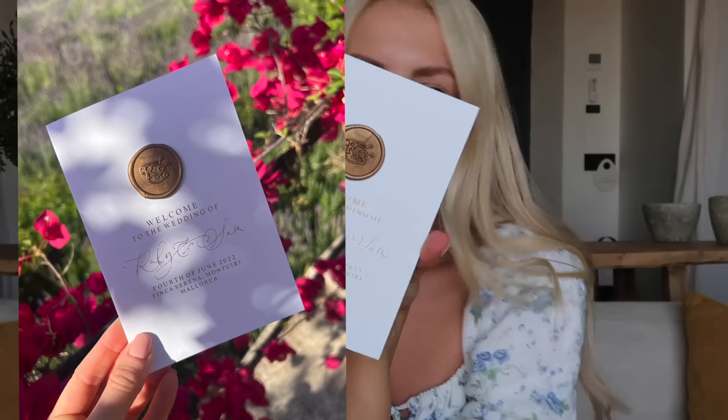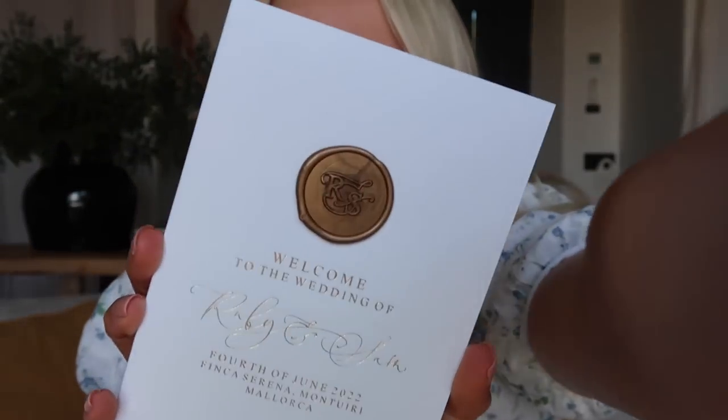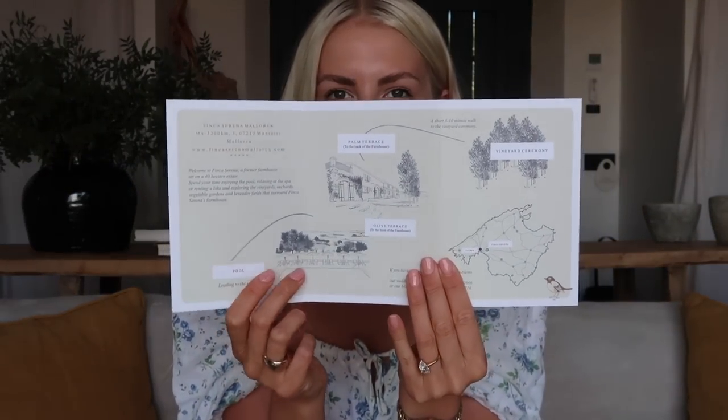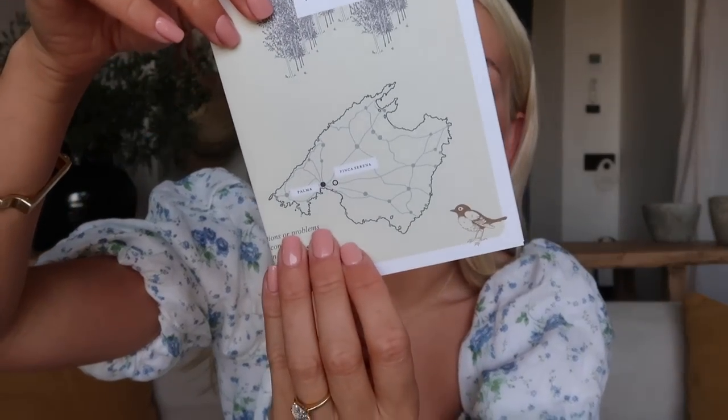I'm also popping one of these in each room - it's a little welcome notelet. It says "Welcome to the Wedding of Ruby and Sam, 4th of June" and has our little wax seal on it. It opens up and on one side we have a little message from Sam and I, and on the other side is the itinerary: check-in, Friday dinner, Saturday is the wedding, and Sunday we're doing a pool party. Then there's a big map of the venue showing where everything's taking place - the ceremony, dinner, everything. On the back there's a little map of the venue and also a map of Mallorca, which I thought was really cute.